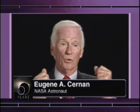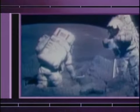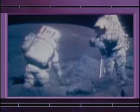Apollo 17 built upon all the other missions scientifically. We had a lunar rover and were able to cover more ground than most of the other missions. We stayed there a little bit longer. We went to a more challenging, unique area in the mountains to learn something about the history and the origin of the moon itself.